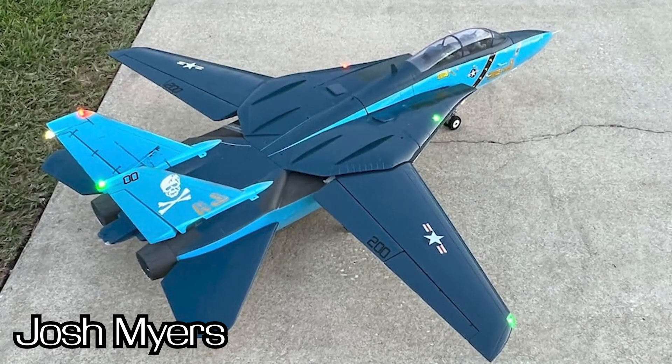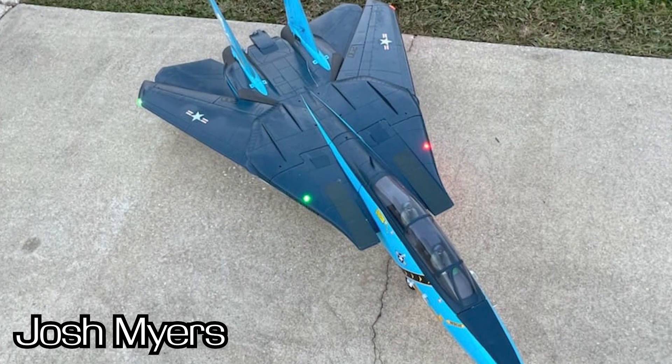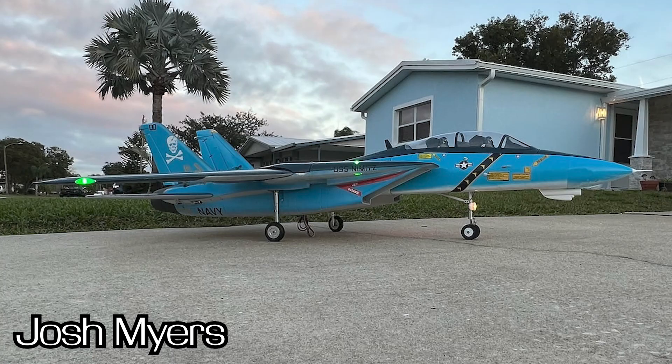Number four — we have Josh Myers with this awesome navy blue and light blue Jolly Rogers F-14 scheme. It looks really good with the wings open. I would love to see this one in the air, so if you're out there Josh, thank you for sharing these pictures on Facebook and hopefully we can see some video of this baby flying in the future.